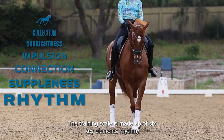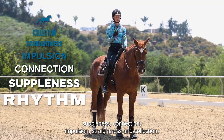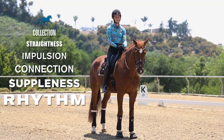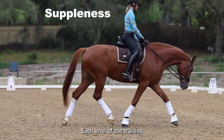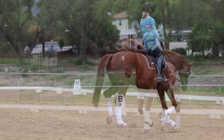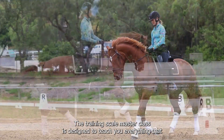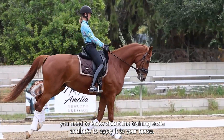The Training Scale is made up of six key elements: rhythm, suppleness, connection, impulsion, straightness, and collection. You start at the bottom and work your way up to the top. Each level of the Training Scale is an essential ingredient to correctly train your horse. The Training Scale Masterclass is designed to teach you everything that you need to know about the Training Scale and how to apply it to your horse.